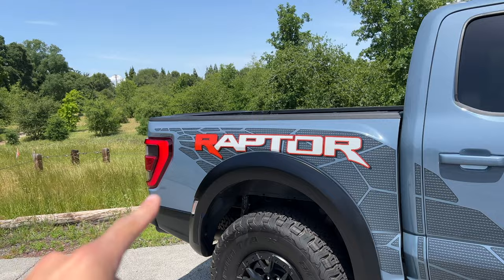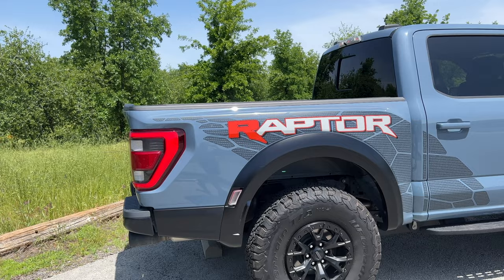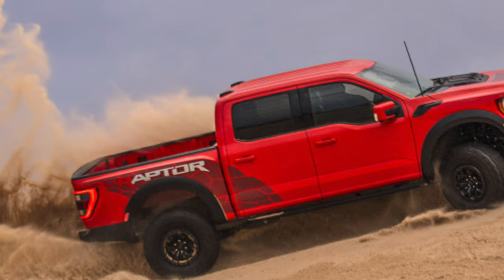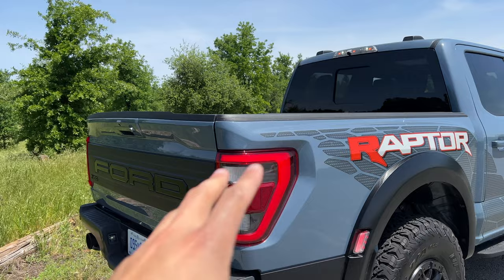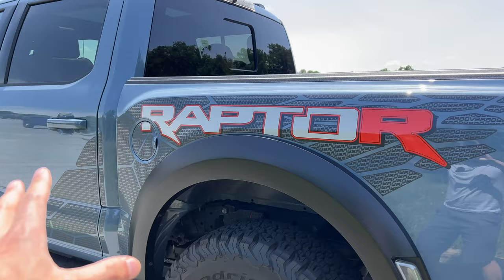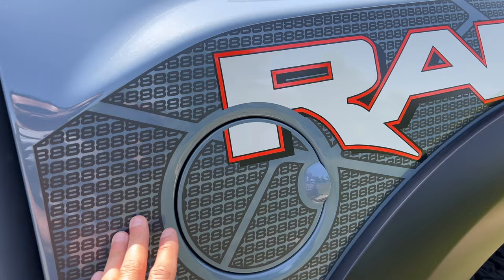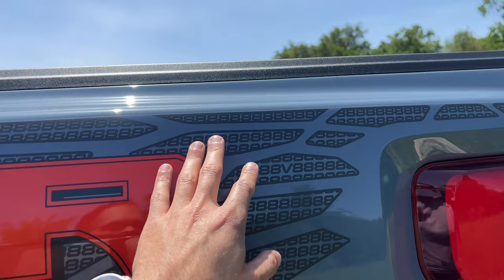Also right here are the side decals. Funny thing: if you get the Code Orange Raptor R, it's going to look like it says 'after' from one angle — something I find kind of funny. But if we walk to the other side, the decal flips symmetrically so it doesn't look awkward. Looking at the fender detail, it shows a bunch of eights simulating the V8, and you'll find a 'V' within those eights — another way to identify this as a Raptor R.